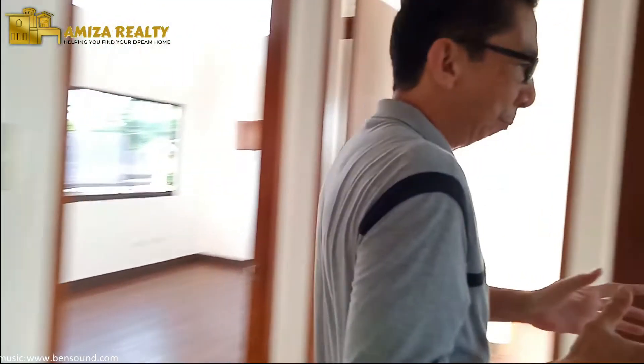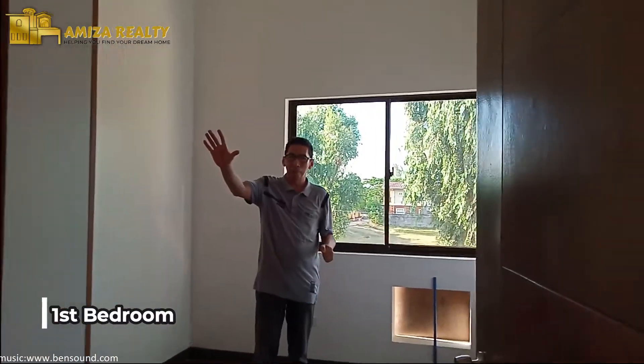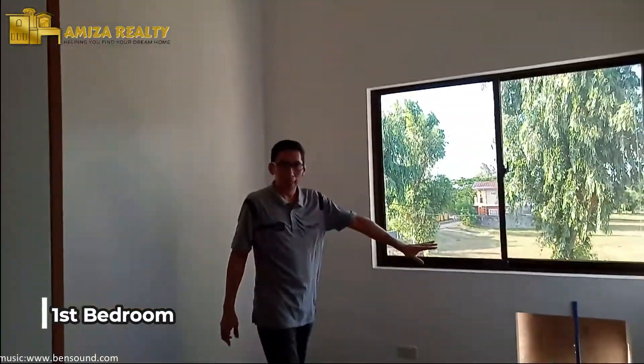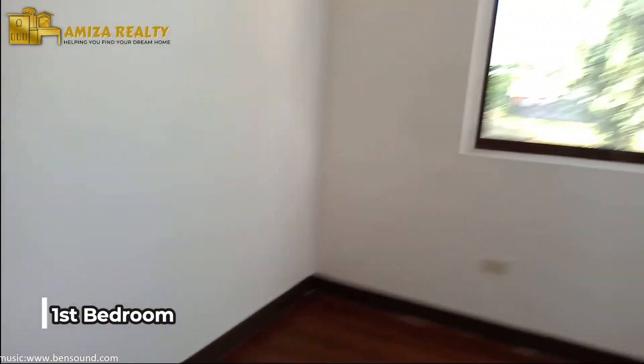And at the same time, meron tayo doon ng bedroom. This is bedroom one. Meron na rin built-in cabinet. May nakalaan na rin for window type air conditioning.